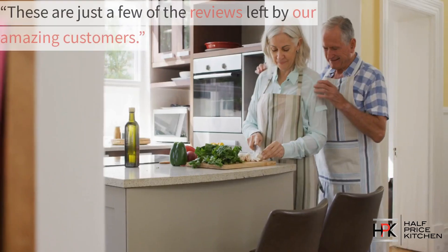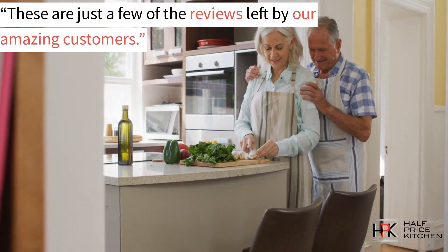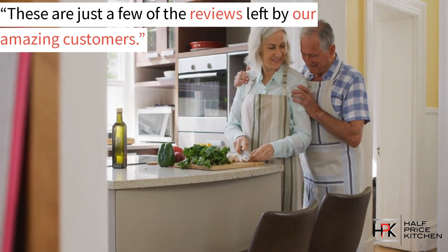We love our new kitchen. These are just some of the reviews from just some of the amazing customers that we've had the pleasure of working with.